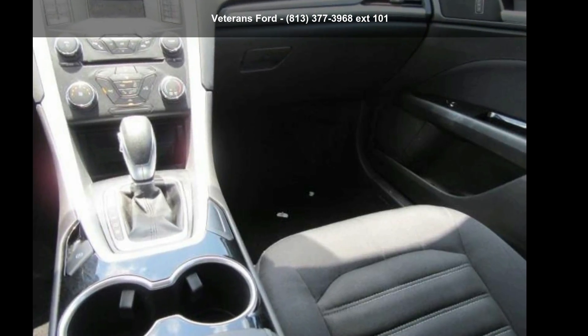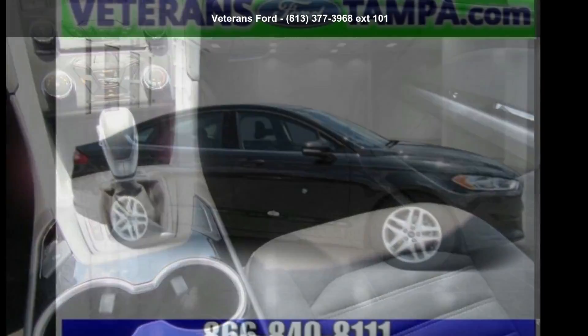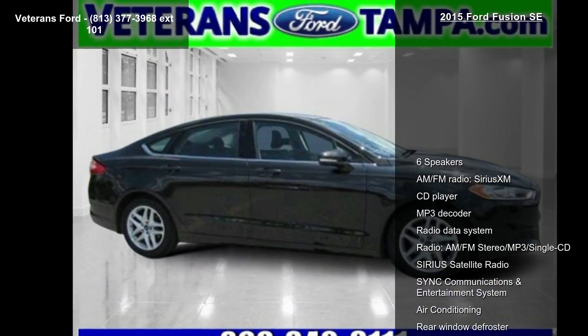Presenting the Ford 2015 Fusion SE. If you are looking for a first-rate auto, this one could be yours today.